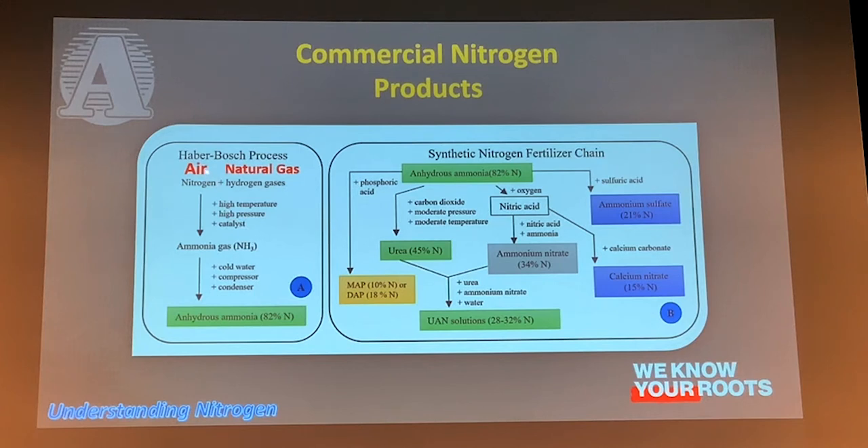Going back to the beginning: they're taking atmospheric air — remember that 78% nitrogen — and combining it with natural gas or methane. They're basically linking that hydrocarbon up with the nitrogen molecule. Most of the nitrogen we apply comes from the atmosphere through this Haber-Bosch process.